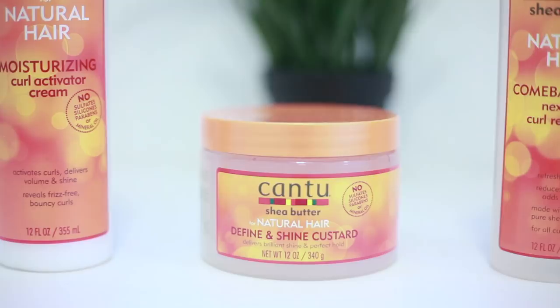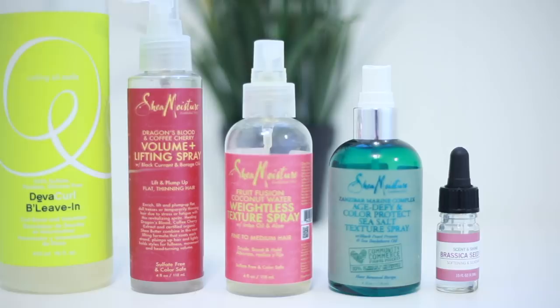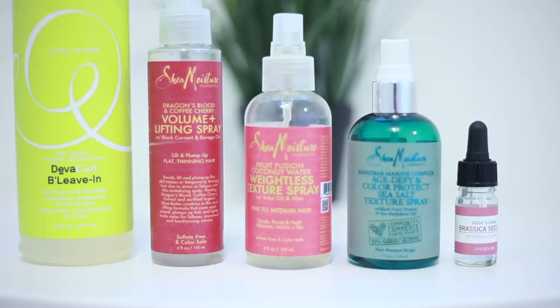Hey guys, welcome to my channel. In this video I'm going to show you my curly hair routine using mainly Cantu products, but I'm also going to be using a little bit of these products here — they are my go-to's. They're kind of like hair product versions of accessories because they just help to complete any look no matter what style I'm using. Make sure to check the description box for all the names of the products.